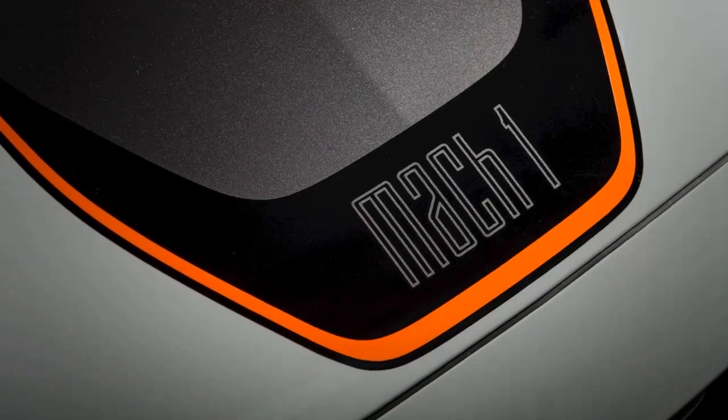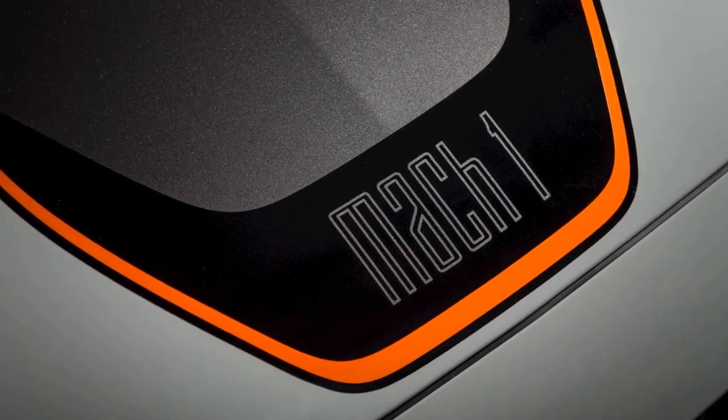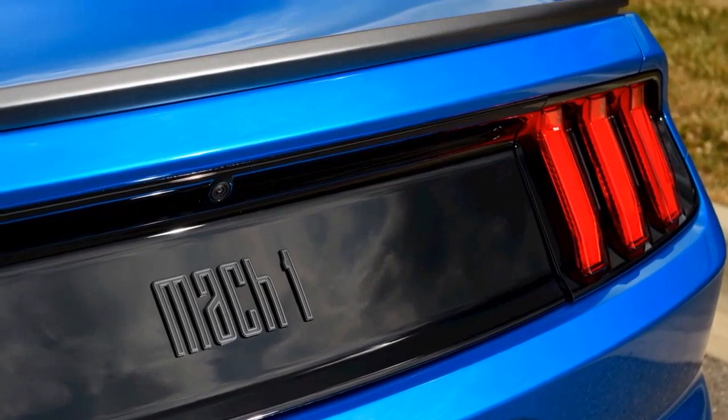Meanwhile, the playful letter styling with the downsized lowercase h served as a nod to the original. From a brand standpoint, that vintage Mach 1 logo has such a classic look, there was a lot we didn't want to lose, stated Mahoney.